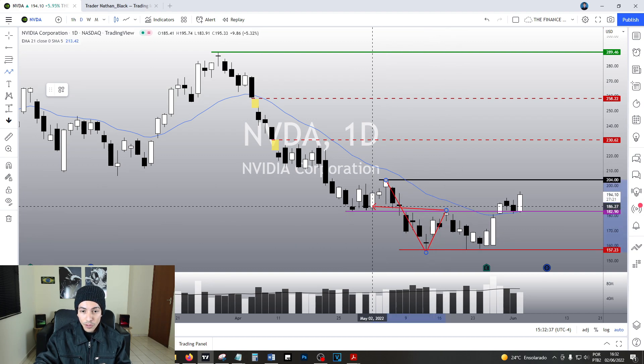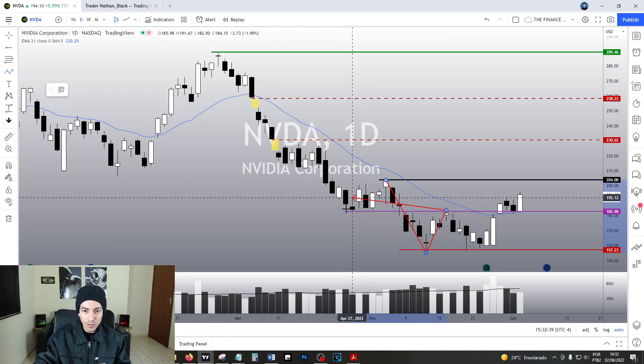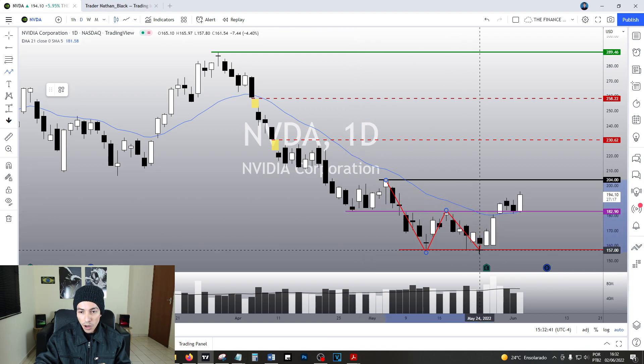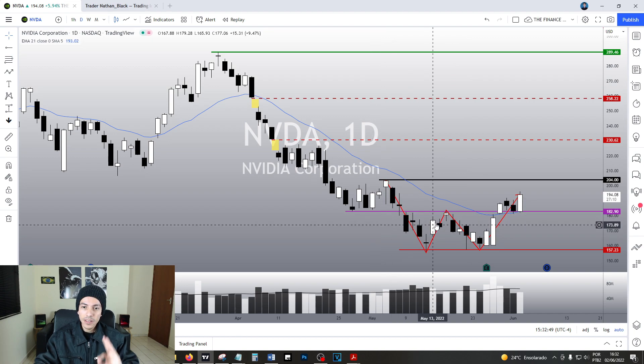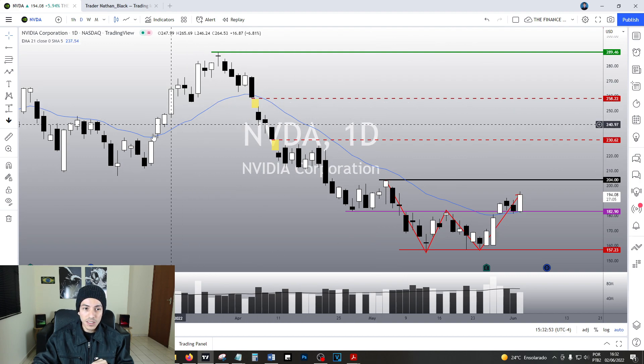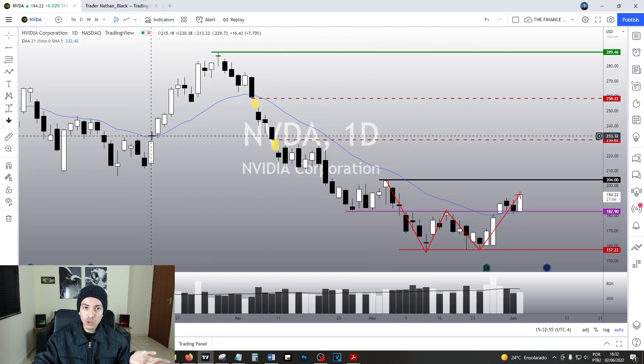At the same price level it did a support level, and we found the bottom again at the same price level. And right now we are breaking this key point along with the 21 exponential moving average — something we haven't done since March 2022.